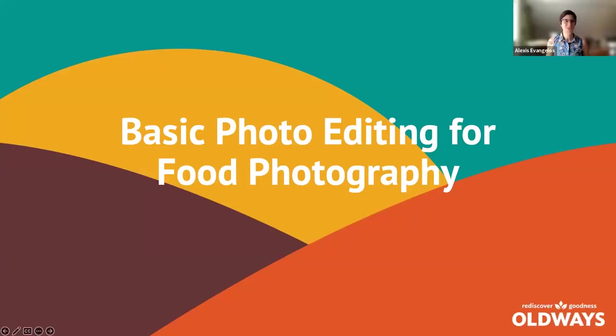Thank you so much, Sharon — I'm a little jealous of your garden. Thanks for sharing all those beautiful photos. Next up, we're going to hear from Alexis Evangelos, our resident food photo expert and phenomenal graphic designer at Old Ways. We're eager to hear your tips, Alexis. Thank you so much, Caroline. I'm going to be talking to you about some basic food photo editing — beginning techniques for how to make your images look a little more polished and appetizing.